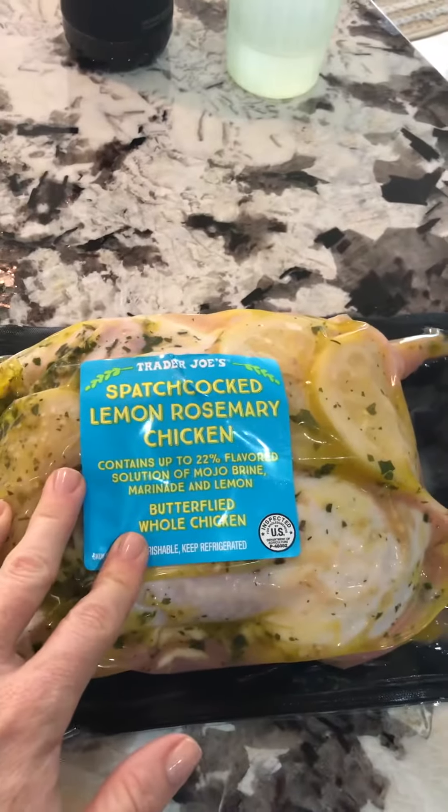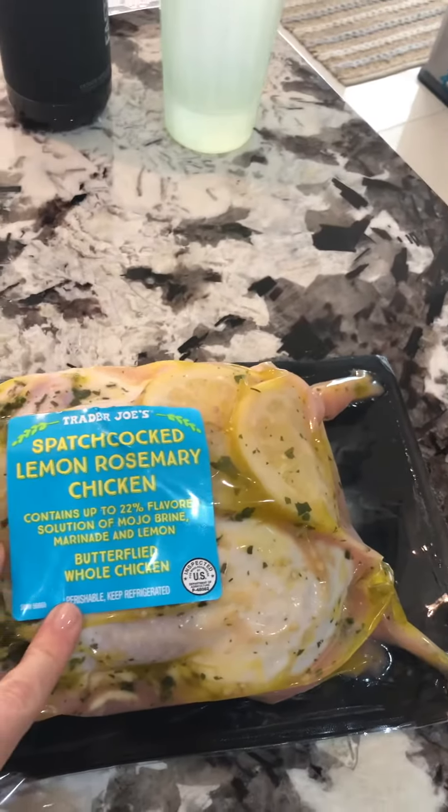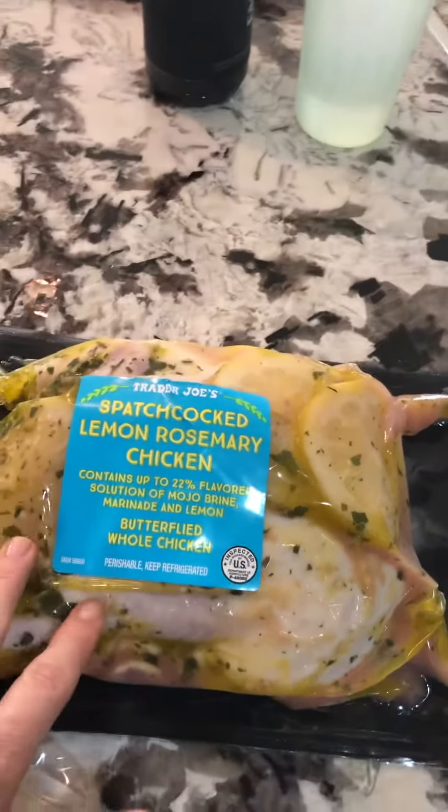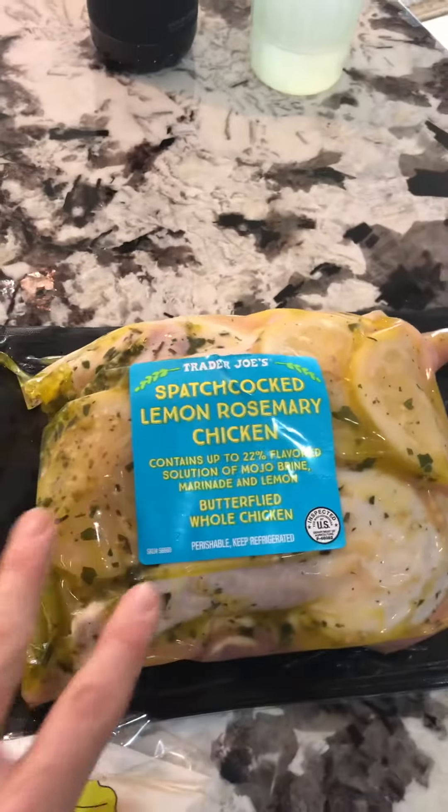This chicken is so delicious — I always have one in my freezer. You throw it on a sheet pan, bake it in the oven, and you get lots of leftovers. So good and easy.